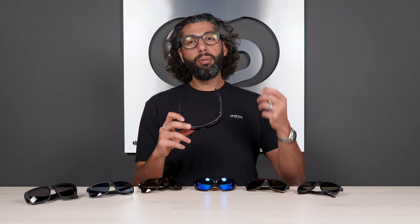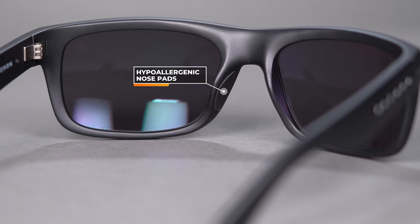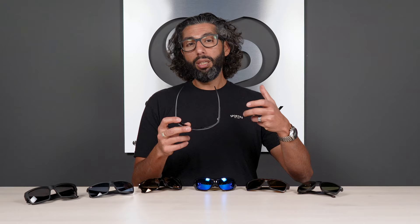Kaenon uses their SR-91 polarized lens technology with a really clear lens material, so the optics are just really, really clear. They also use hypoallergenic nose pads, so you get a little bit of extra grip right on the nose. There's not a ton of grip on the frame overall, just a little bit at the nose — so if you're someone who sweats a lot or wants to use these for sports, they may not be the best frame.